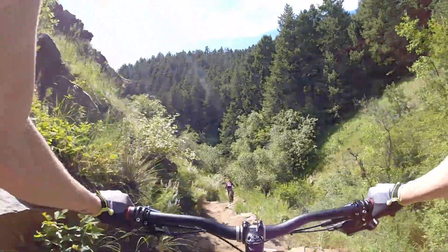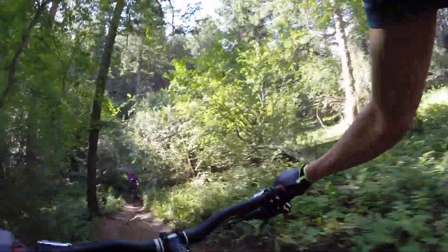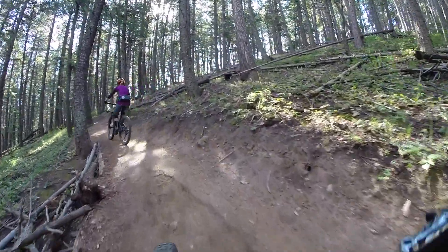Apex Park is a system of intermediate to advanced trails just outside of Golden, Colorado. Since we were mainly practicing our downhilling skills, we shuttled to the top of Enchanted Forest, rode Enchanted down, then climbed back up part of Apex, rode Enchanted back down again, then rode the bowels section — the scariest part of Apex — back to the lower parking lot. This gave us plenty of opportunities to session some of the gnarliest parts of Apex and Enchanted.